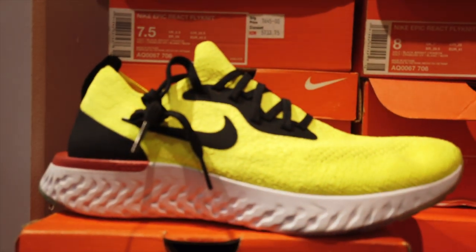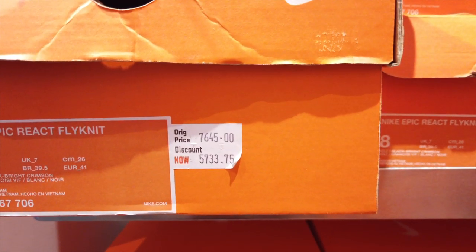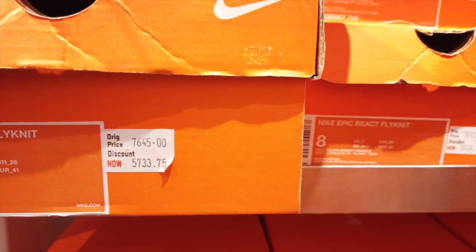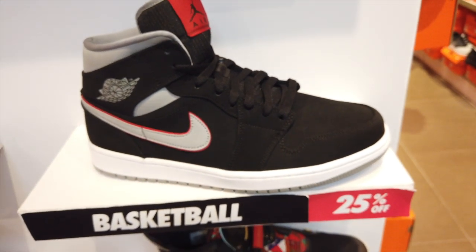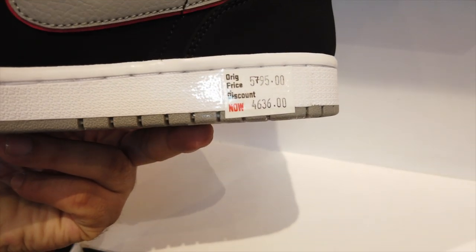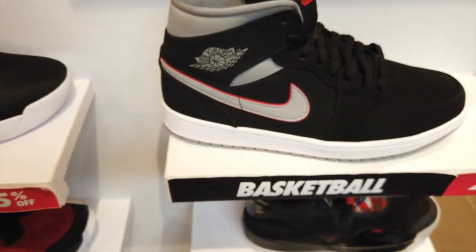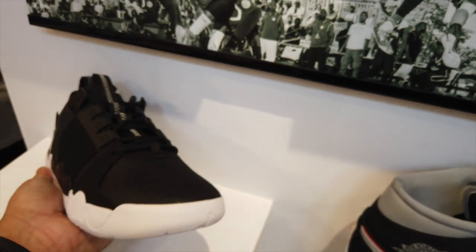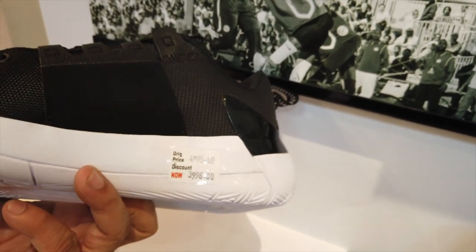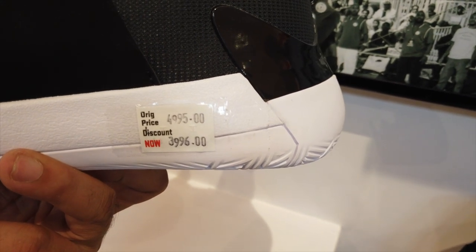We also have Epic Reacts over here — original price is at 7,600, now it's at 5,733. The Jordan One Mid is at 25% off: original price is at 5,795, now it's at 4,636. This Jordan is quite nice for lifestyle — more for techwear. Price is at 4,995, discounted to 3,996.